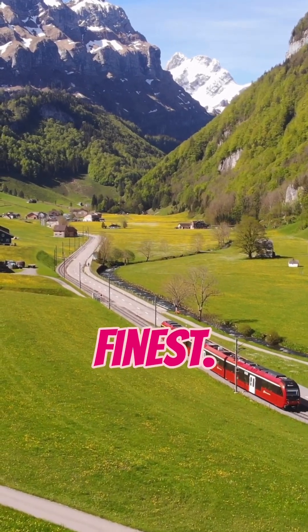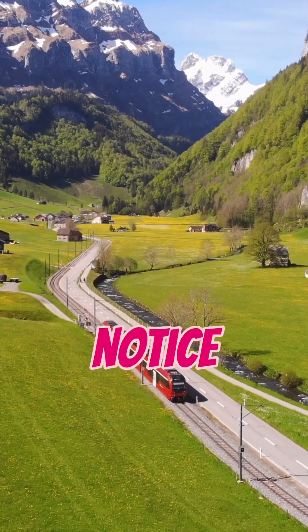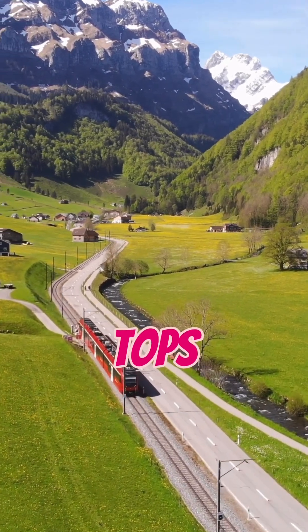Swiss precision at its finest. Next time you visit a German railway station, look at that clock and notice how the seconds hand stops for a second.